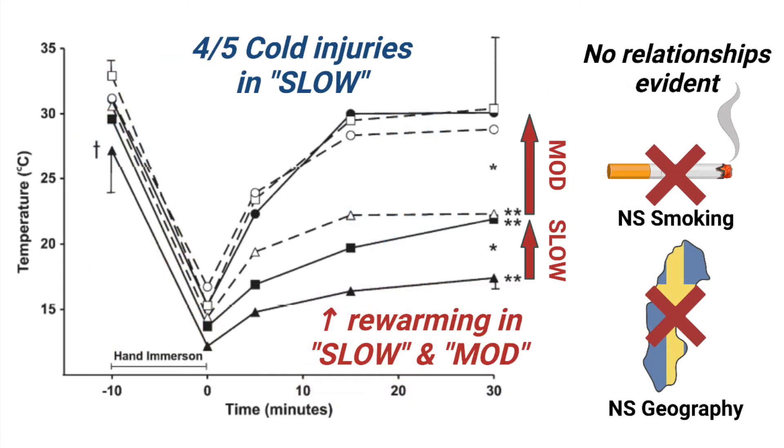There were definitely differences in rewarming between the soldiers, with 17 and 17 of the 77 soldiers rated as slow and moderate respectively. There were five cases of cold injuries in the group overall, and interestingly, four out of these five cases were in slow rewarmers.